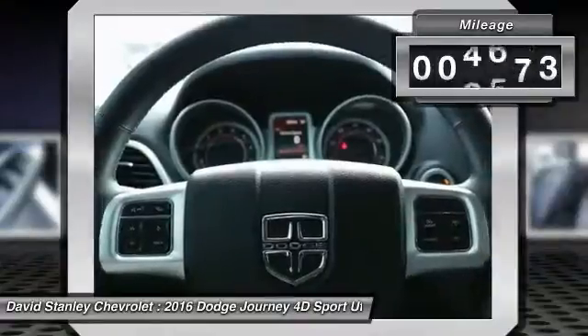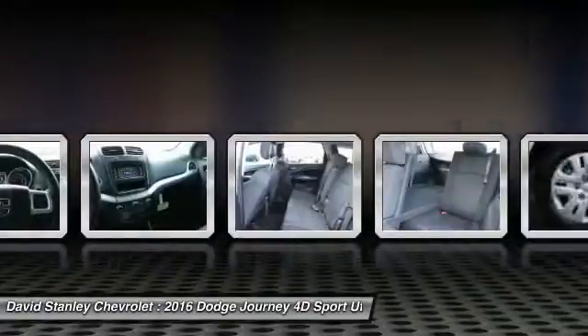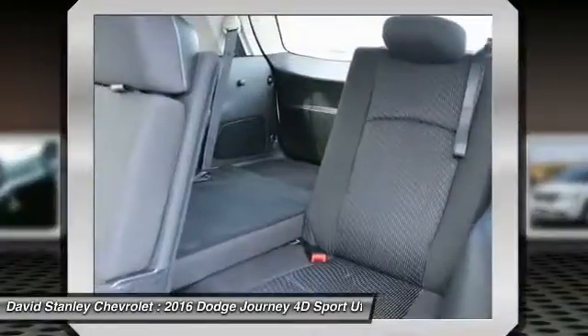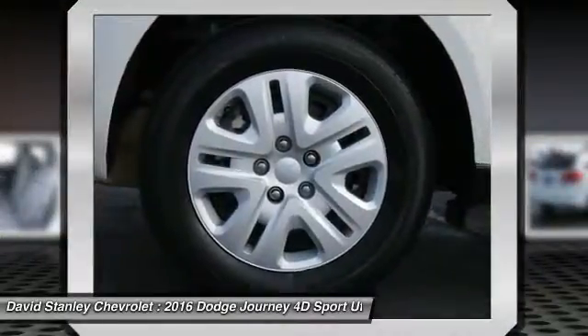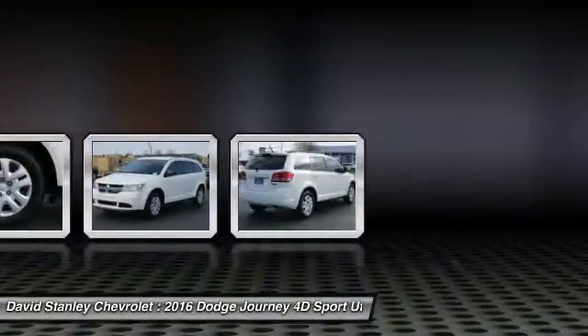This vehicle has less than 5,000 miles. Here are some of this vehicle's great options: traction control, air conditioning, dual airbags, power steering, four-wheel disc brakes, rear window defroster, power windows, electronic stability control, CD player, and remote keyless entry.